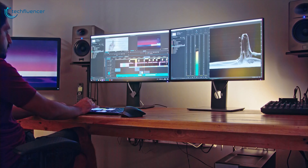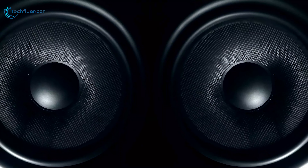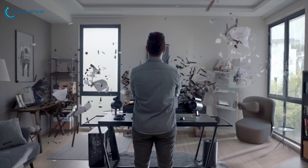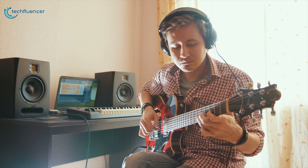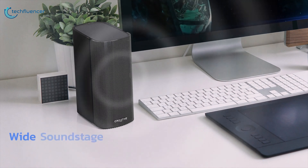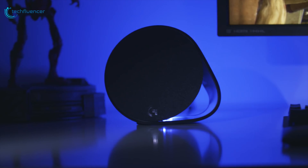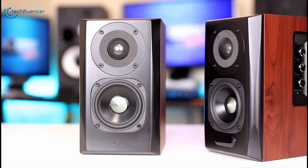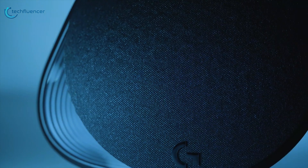Whether you are a hardcore gamer, content creator, or simply enjoy blasting tunes and watching movies on your computer, speakers with incredible soundstage, superb sound quality, and immersive surround sound will elevate your computing experience considerably. When it comes to best computer speakers, we think of wired speakers, but wireless speakers are now capable of giving you quality sound as well. Watch our video on the 5 best wireless computer speakers that you can buy online.